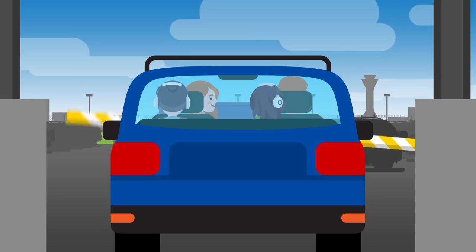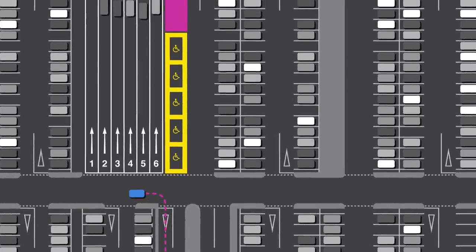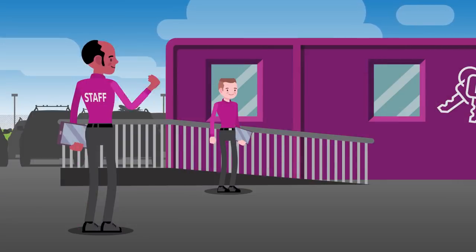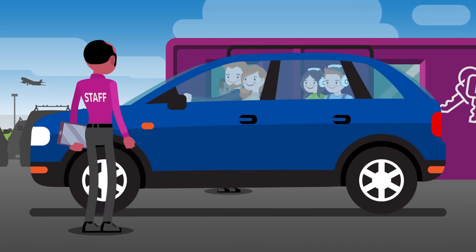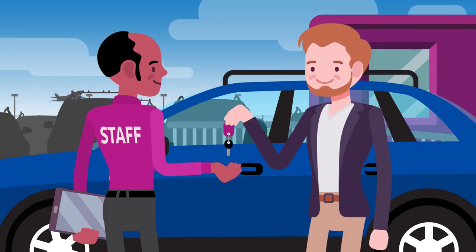Arrive at the Longstay car park as normal, but instead of looking for a space, park in one of our Express drop-off lanes — stress-free. You'll be met by a member of our friendly car parking team who will check you in, confirm your return flight details and take your keys — secure.